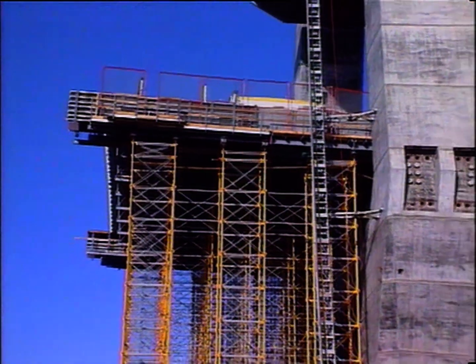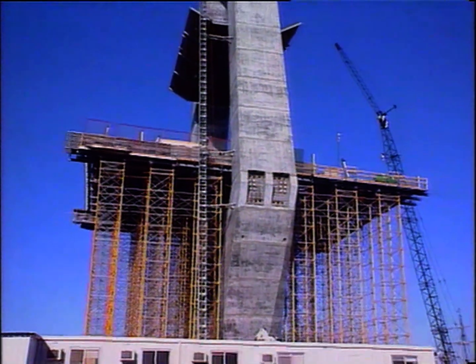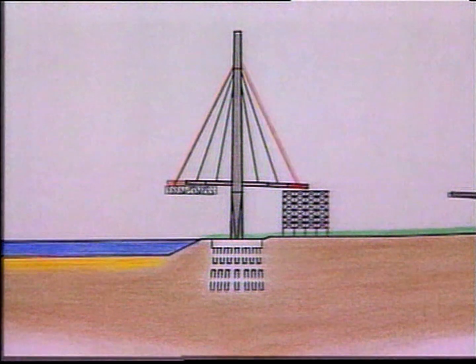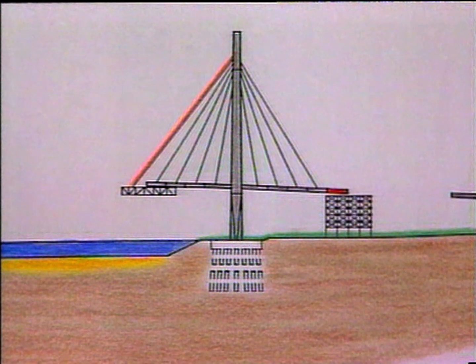The cable stay deck is constructed by free cantilevering — a technique by which the load on the tower is balanced by equal lengths of deck on either side. Each 10.3 metre section, supported by stay cables, is built alternately on either side of the tower.